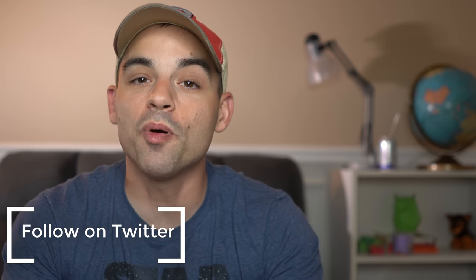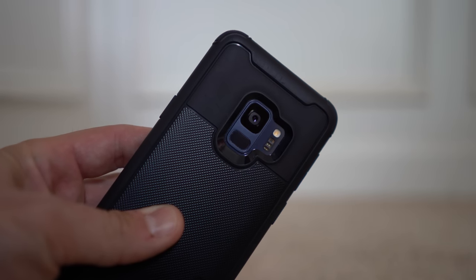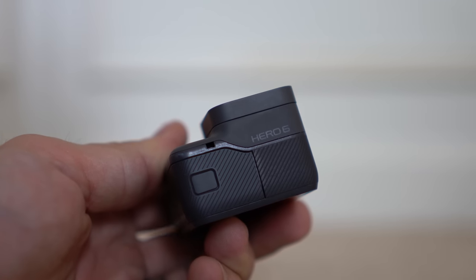Cell phones and action cameras are two parts of the overall video marketplace that didn't really exist even 5 years ago. Between Apple slapping that camera on the first iPhone and GoPro taking cameras into small durable places, we've started shifting our paradigms of what a camera should look like and what we expect image quality-wise out of our personal projects. Both of these options are viable for creating YouTube content.